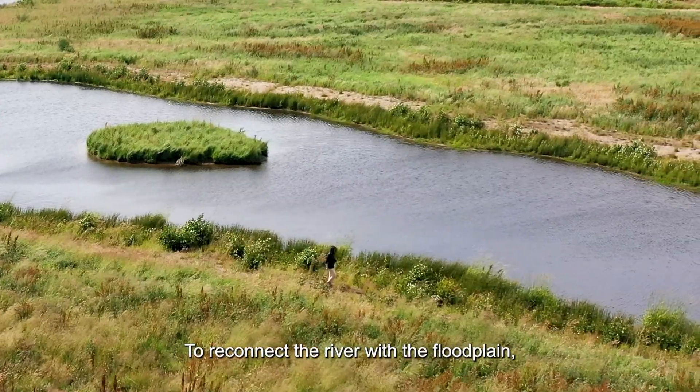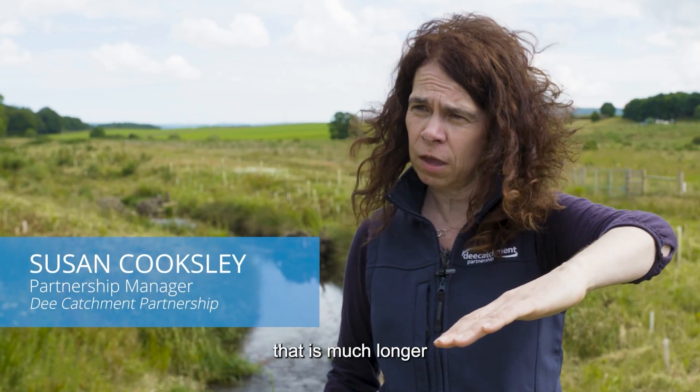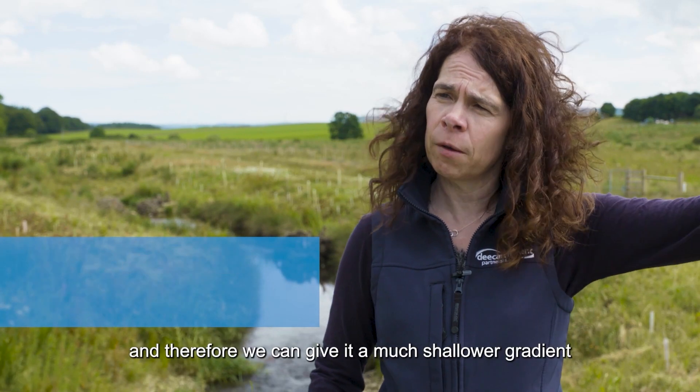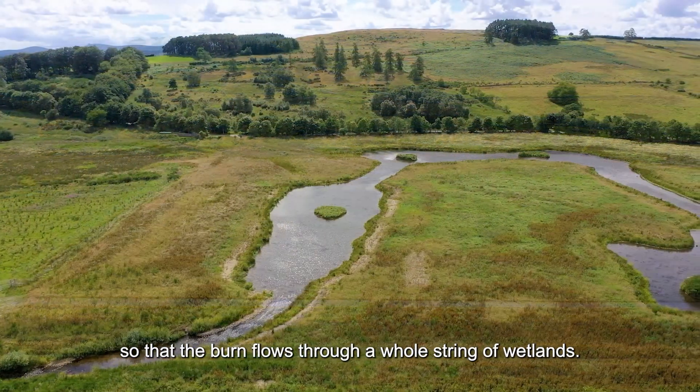To reconnect the river with the floodplain, what we've done is given it a brand new course that is much longer, and therefore we can give it a much shallower gradient so that the burn flows through a whole string of wetlands.